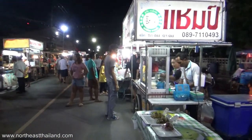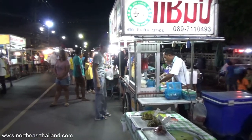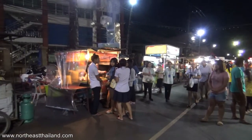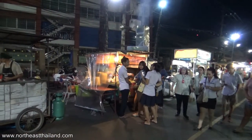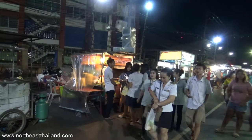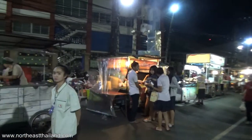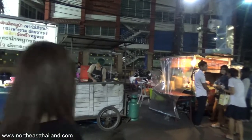Oh, that smells good. Fried rice in seconds. See, the smoke signals work. The busiest one here is the guy with the smoke. Let's see what this guy's got. He's finished.